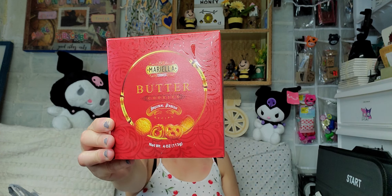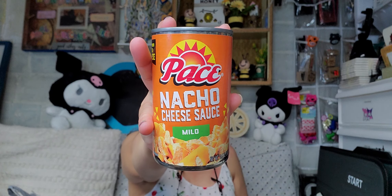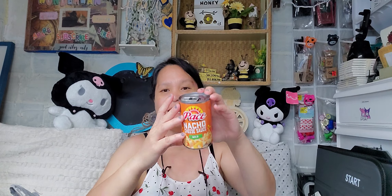I also picked up one of these Pace Nacho Cheese Sauce in mild flavor. It comes in a can, so I just picked up one. It has a good shelf life of May 18, 2023.